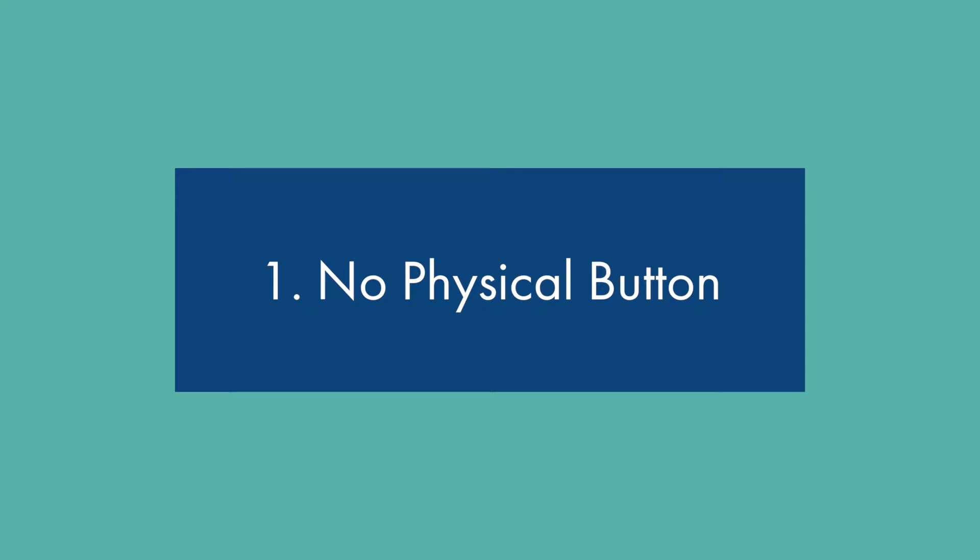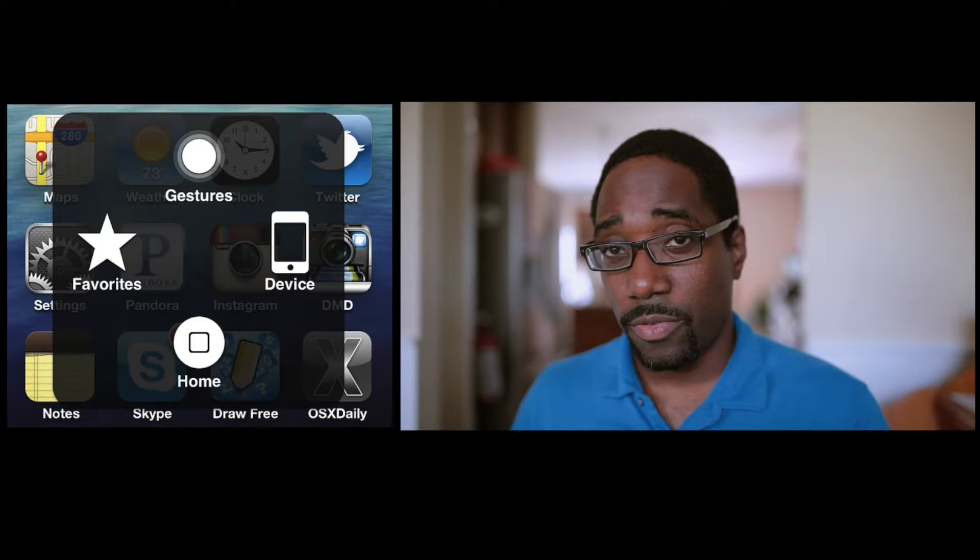For anyone coming from a 5S or iPhone 6 — Number 1, the removal of a physical button. I've seen so many people use the accessibility function where you can use a digital home button versus the actual physical button because they were afraid their physical button would stop working. So those who have been waiting a long time to upgrade their phone, I think the lack of a physical home button is good for those users.